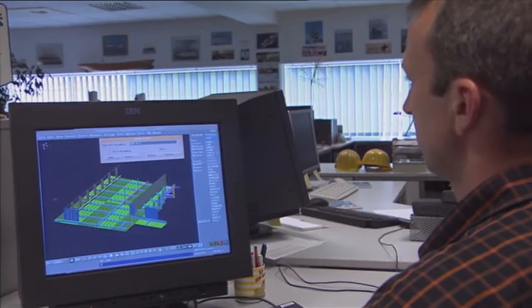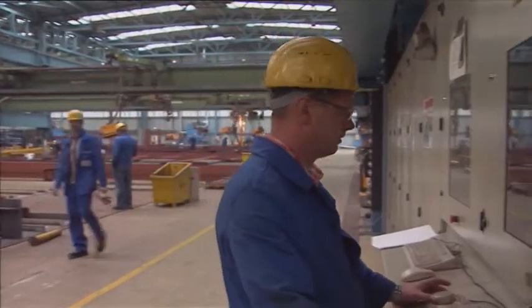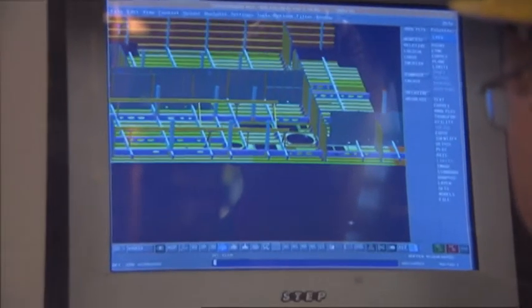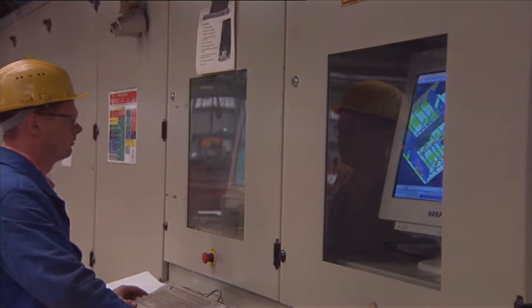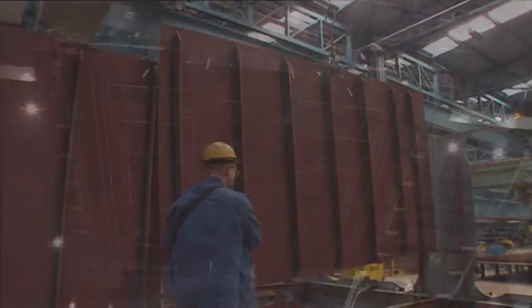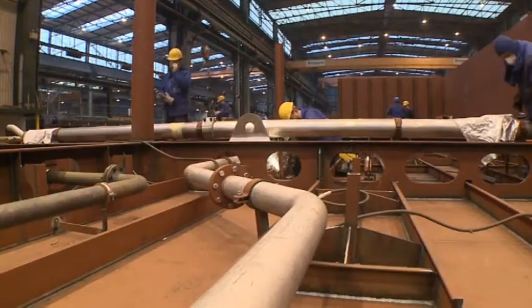Shipbuilding is teamwork. The 300 or so designers who work at Meyerwerft use a CAD system called CATIA for this. The computer-generated 3D designs can be displayed on the monitors in the production facilities. The workers on the production line make increasing use of these blueprints right at the computer. This speeds up the assembly of each deck, which is pre-assembled in blocks and sections and joined to form a cruise ship in the large covered building dock.